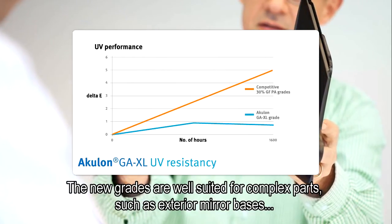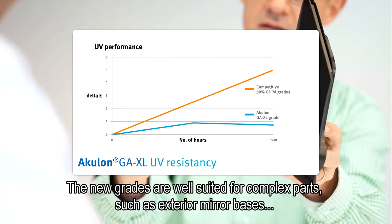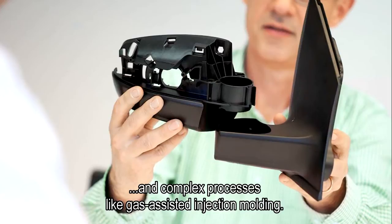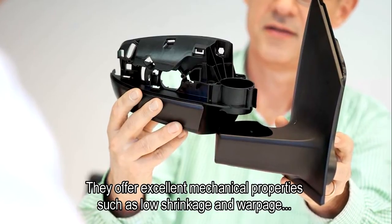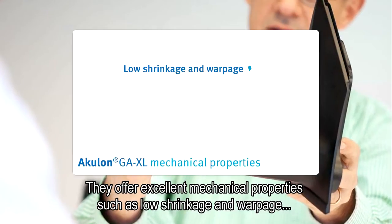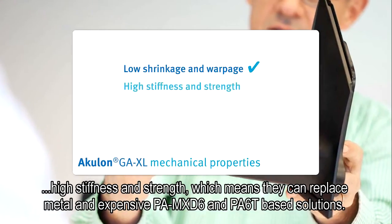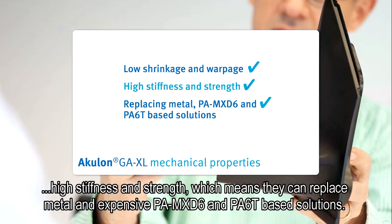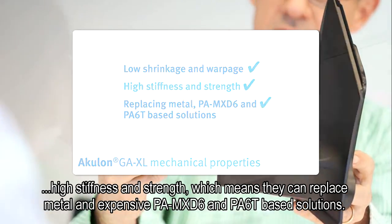The new grades are well suited for complex parts such as exterior mirror bases, and complex processes like gas-assisted injection moulding. They offer excellent mechanical properties such as low shrinkage and warpage, high stiffness and strength, which means they can replace metal and expensive PA MXD6 and PA6T based solutions.